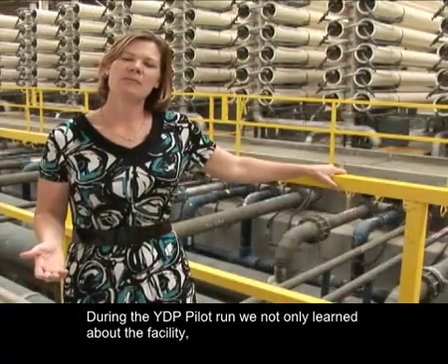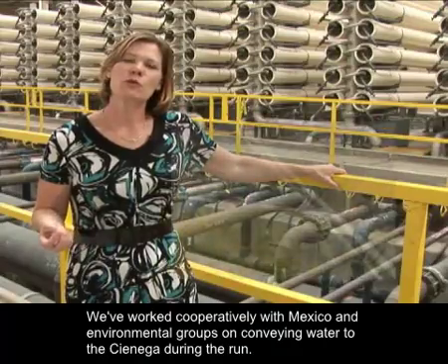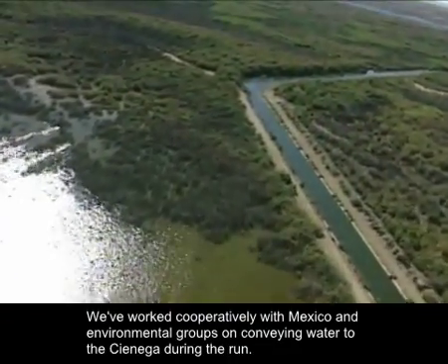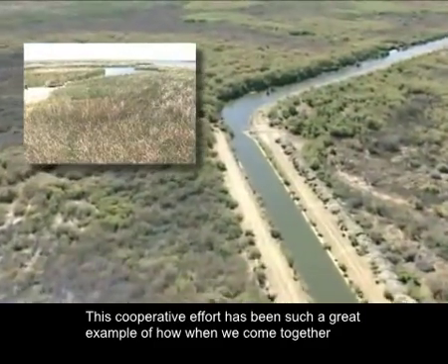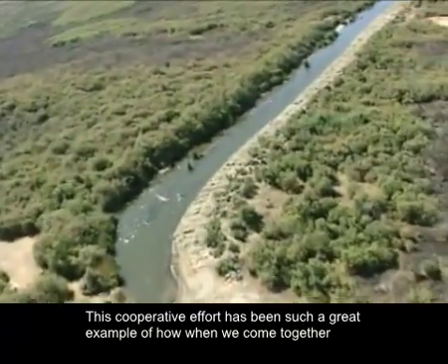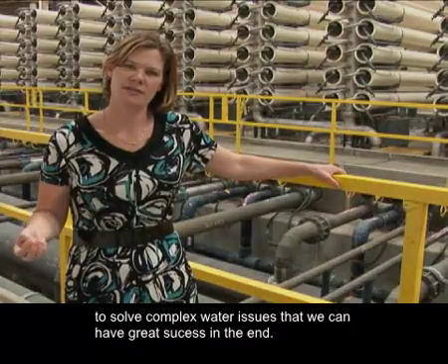During the YDP pilot run, we not only learned about the facility, but we also learned a great deal about working with the country of Mexico on the Ciénaga de Santa Clara. We've worked cooperatively with Mexico and environmental groups on conveying water to the Ciénaga during the run. This cooperative effort has been a great example of how, when we come together to solve complex water issues, we can have great success in the end.